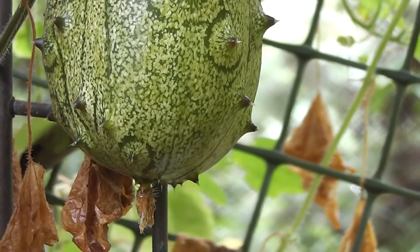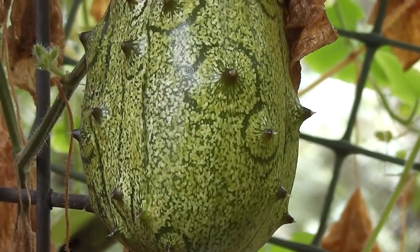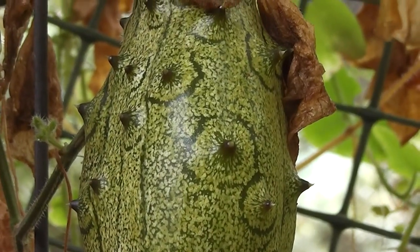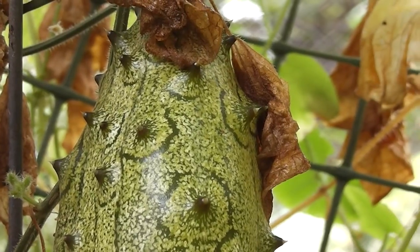Ripening Cucumis metuliferus — a horned cucumber or horned melon from the Kalahari. You can eat them like cucumbers when they're a bit younger, but now that they're getting full of seedy pulp it's full of the distinctive horned melon flavor.